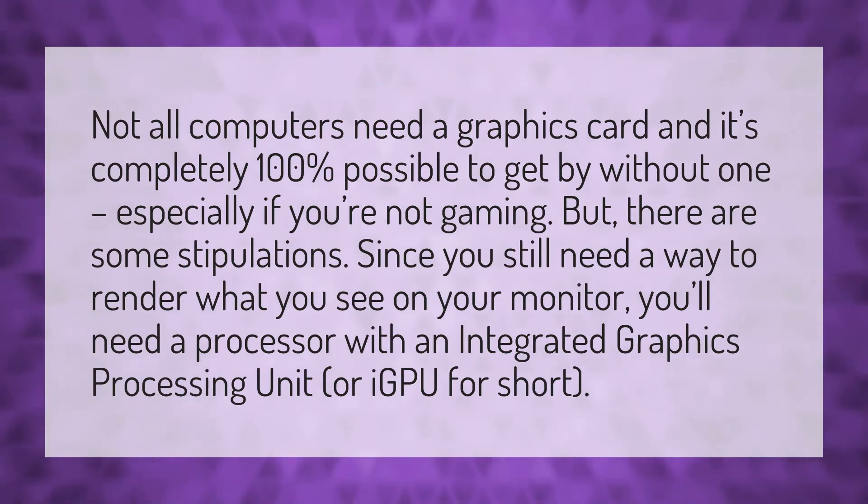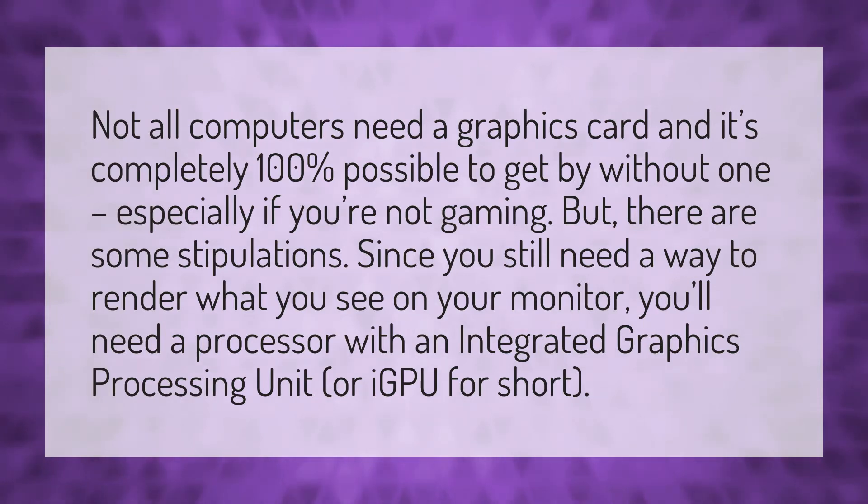Not all computers need a graphics card, and it's completely 100% possible to get by without one, especially if you're not gaming. But there are some stipulations. Since you still need a way to render what you see on your monitor, you'll need a processor with an integrated graphics processing unit, or iGPU for short.